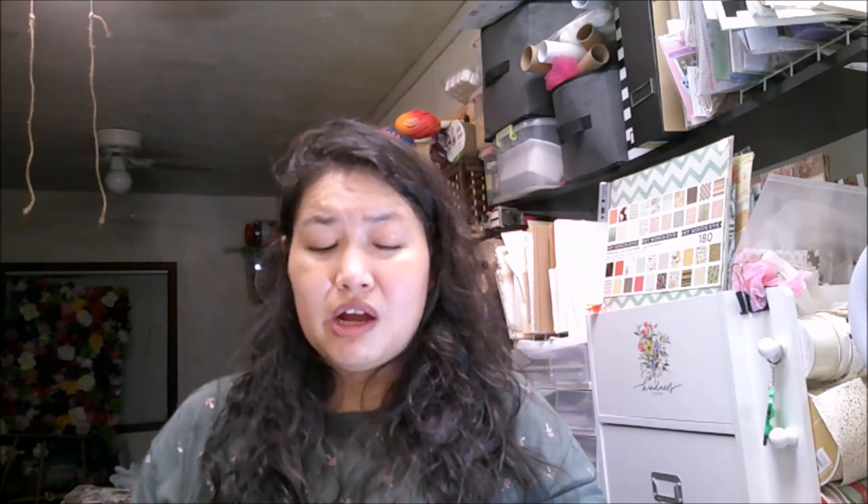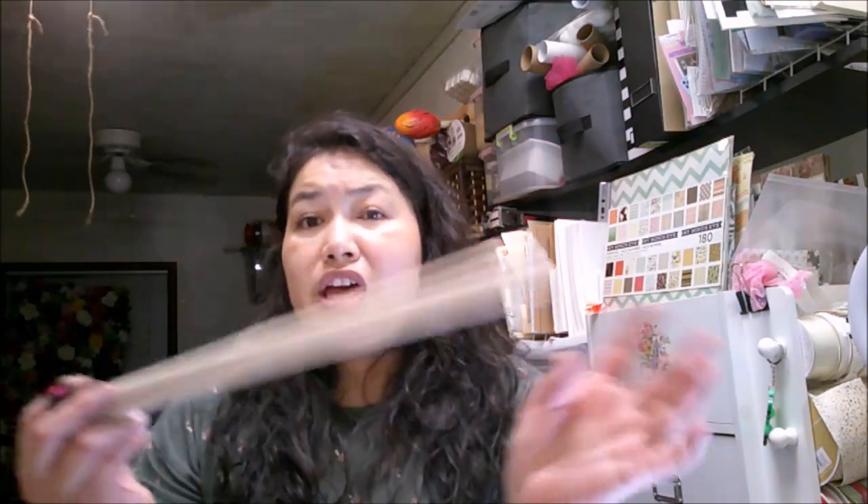Another exciting thing at Crafter Square — they have these dowels. This is a two-pack of dowels that are 15.75 inches tall and a half-inch diameter. It's great that they're putting them in a two-pack. They're great for a lot of different DIY projects. At places like Michael's, Home Depot, or Lowe's, you can buy just one single dowel for around a dollar, so this is a great deal.